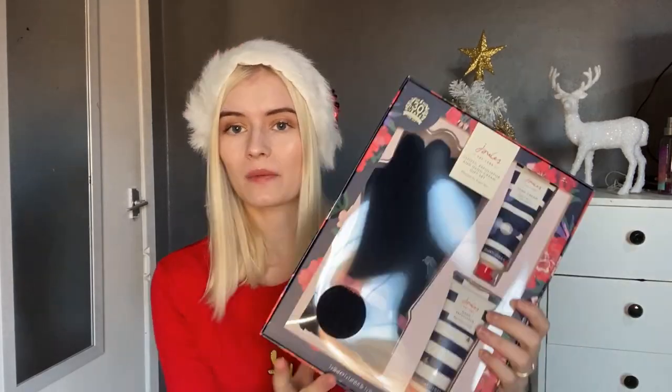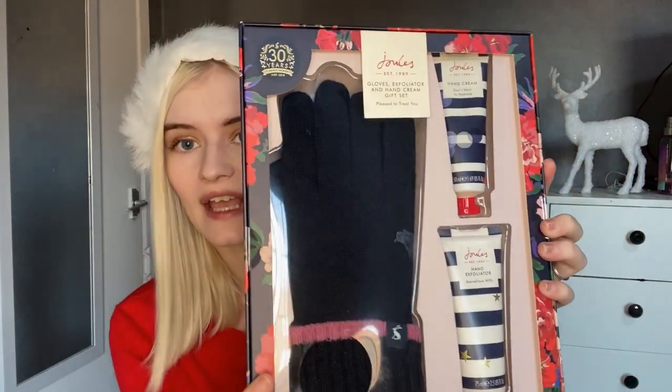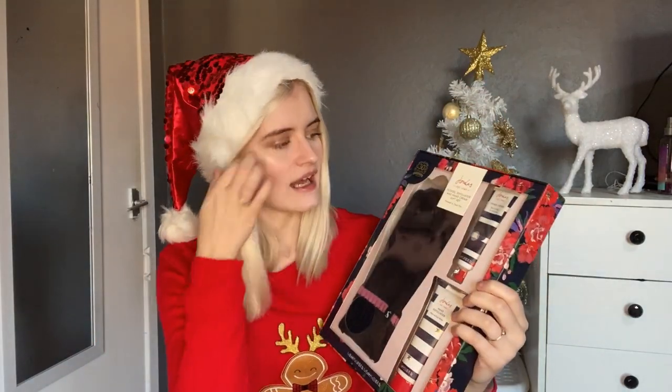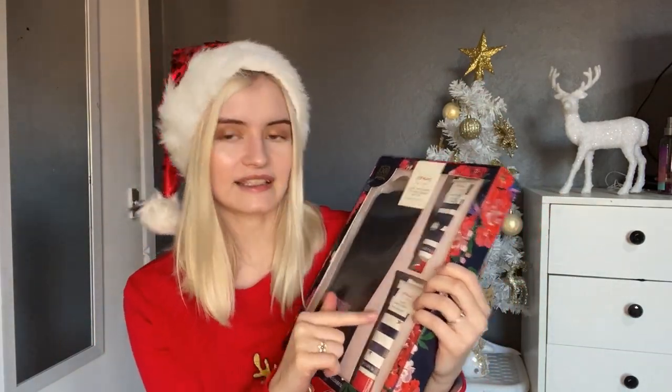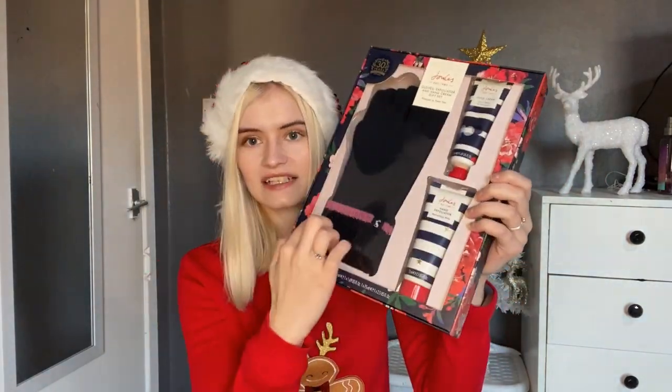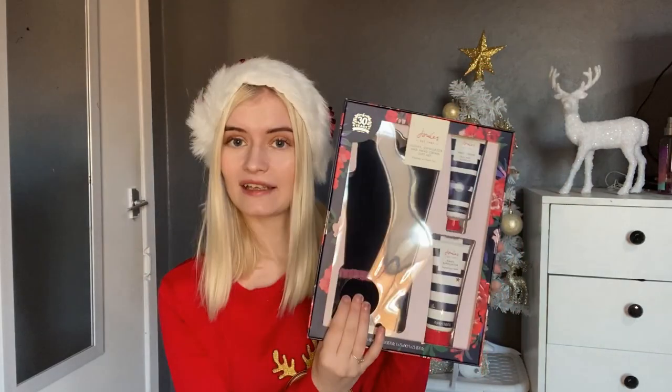The next thing I picked up was this Joules glove and hand cream set. I picked this up for a grandparent — I think it's perfect because whose grandma doesn't love a good pair of gloves? These are Joules so they are really good quality. It's from Boots and comes with a hand cream and a hand exfoliator. The quality feels really thick even through the packaging. Especially with it becoming winter and being very cold, a good pair of gloves is always a great gift.